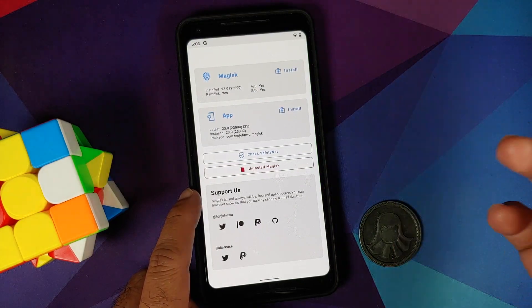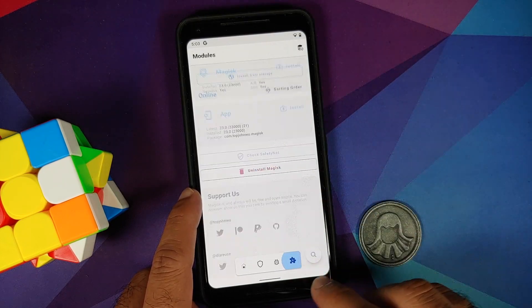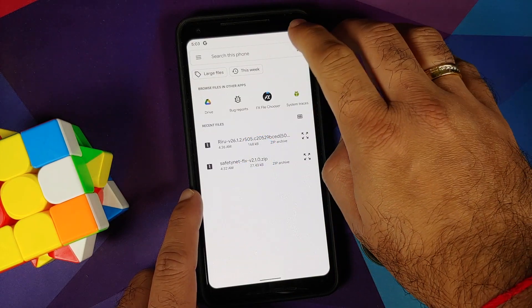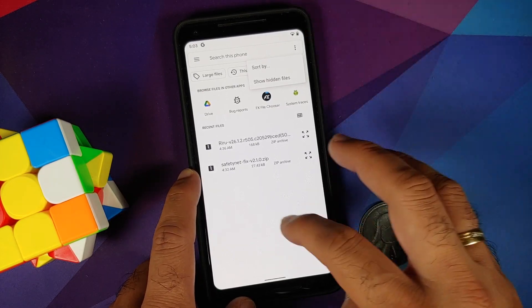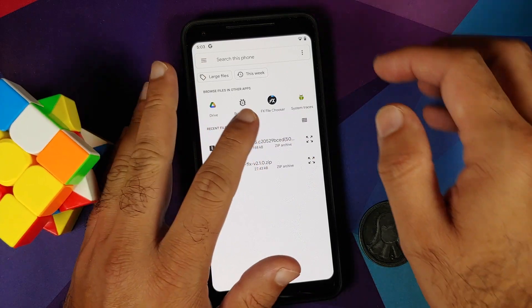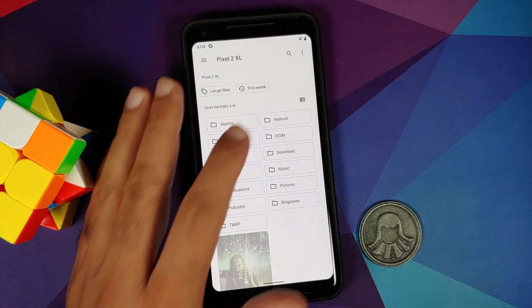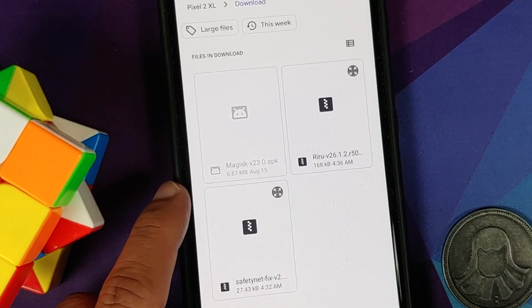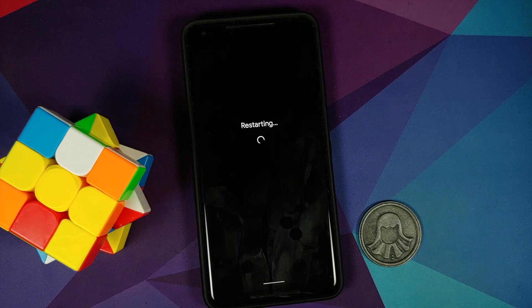Once you download these files they will be in your download folder. On the Magisk home page, go into Modules and select Install from Storage. Depending on your Android version, you may need to tap the three-dot menu to show internal storage. Tap the three-bar menu on the top left, select your device name (the Pixel 2 XL), go into the internal storage, navigate to the download folder, and install the Riru module.